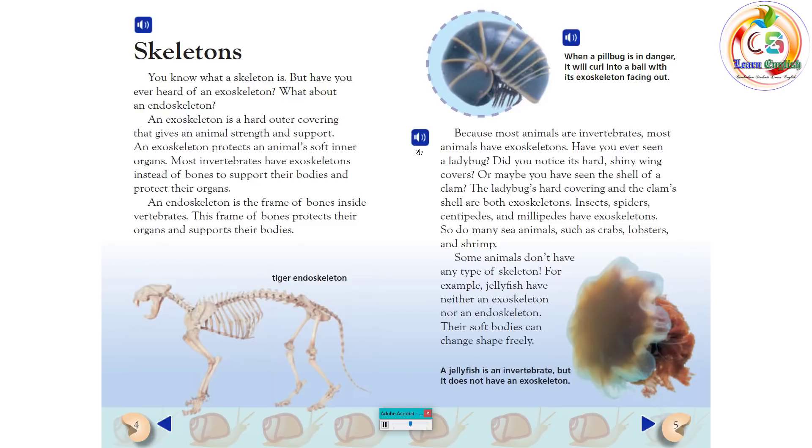Insects, spiders, centipedes, and millipedes have exoskeletons. So do many sea animals, such as crabs, lobsters, and shrimp. Some animals don't have any type of skeleton. For example, jellyfish have neither an exoskeleton nor an endoskeleton. Their soft bodies can change shape freely.